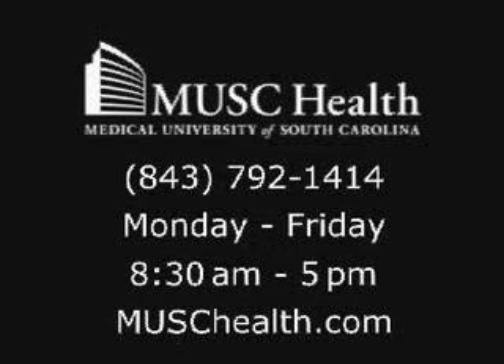If you have any questions about neurointerventional procedures, call MUSC Health at 792-1414 or visit MUSCHealth.com.